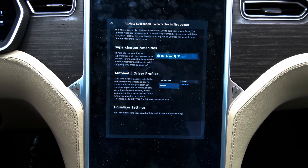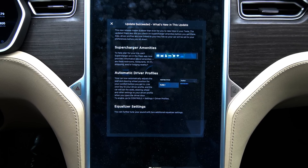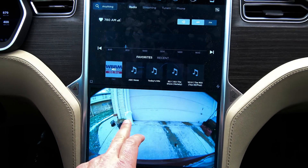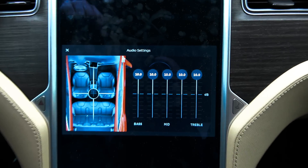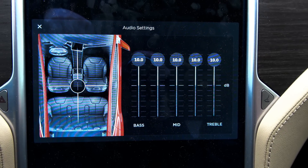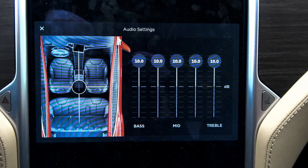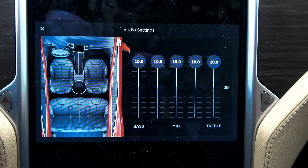And equalizer settings — you can now further tune your sound with two additional equalizer settings. Here are the new equalizer settings for the non-ultra-high-fidelity sound system. You now get an extra setting between bass and mid, and one extra setting between mid and treble.